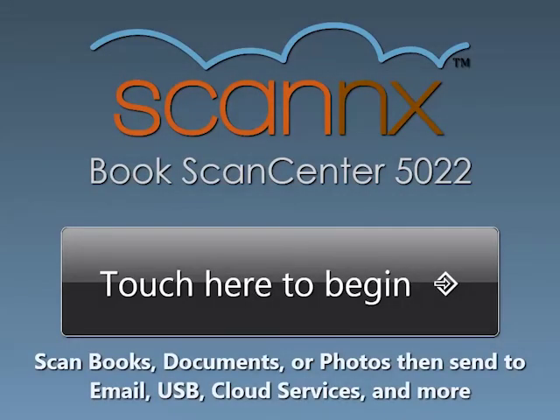Thank you again for watching this demonstration of scanning to smartphones and tablets, a patent pending solution from ScanX, only available on the ScanX BookScan Center.